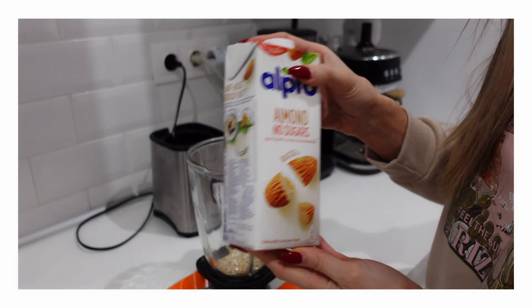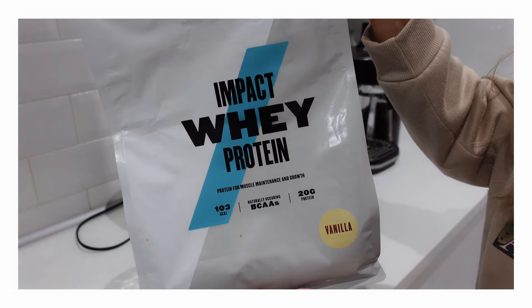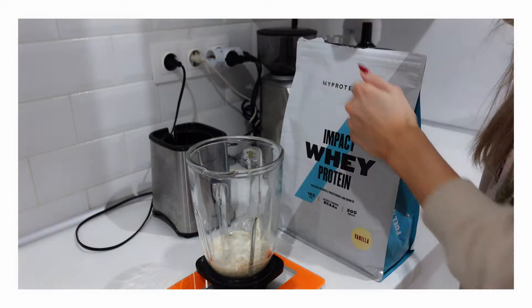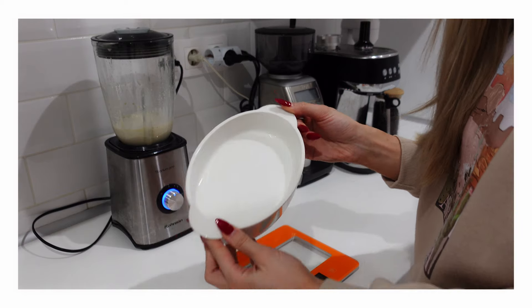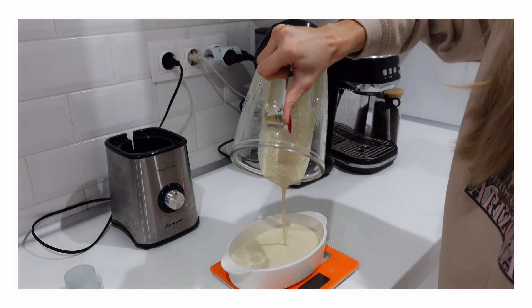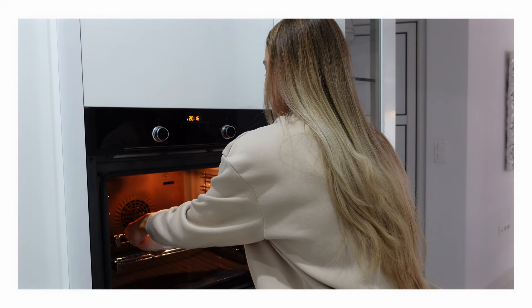Next I put in the blender 45 grams of oats, 187 grams of almond milk, and one scoop of protein powder — I use MyProtein always in the vanilla flavor. Then I take this small serving size tray and put the blend inside. I add peanut butter and linseed on top, and I'm gonna bake this for 15 to 20 minutes.